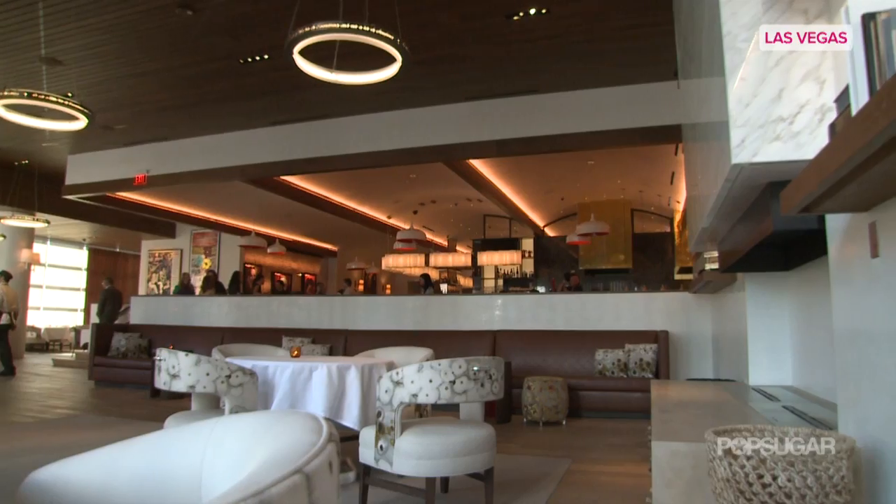Hey there, I'm here with Chef Giada De Laurentiis. How are you? I'm good. I think some congratulations are in order because, drum roll please, we're at the opening of Giada's very first restaurant.